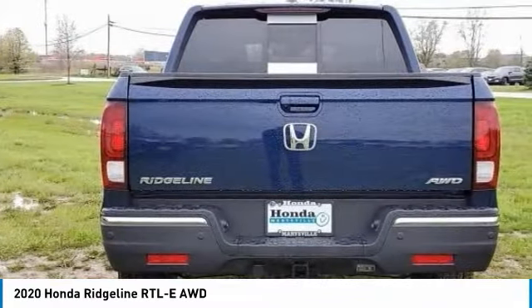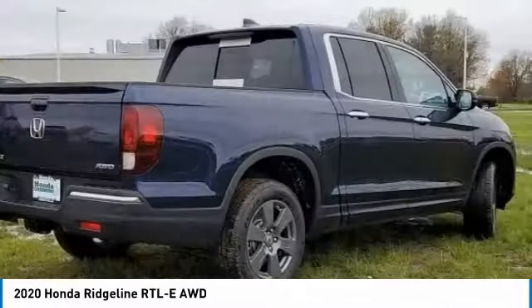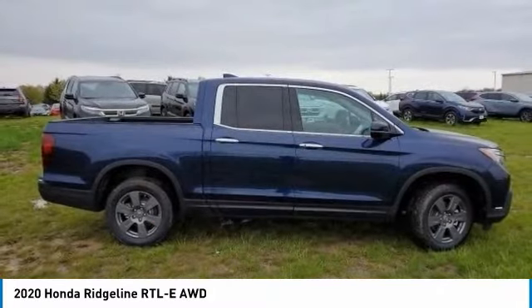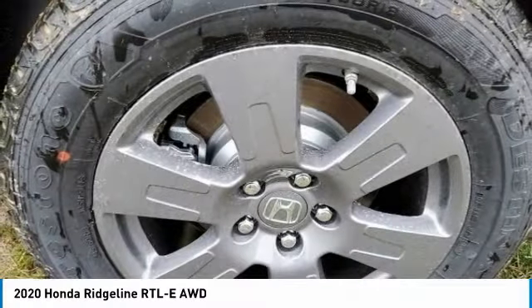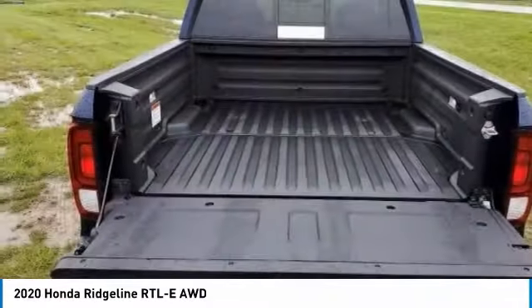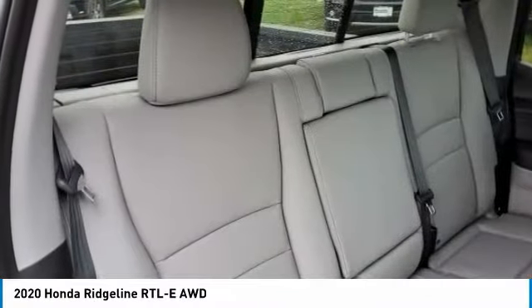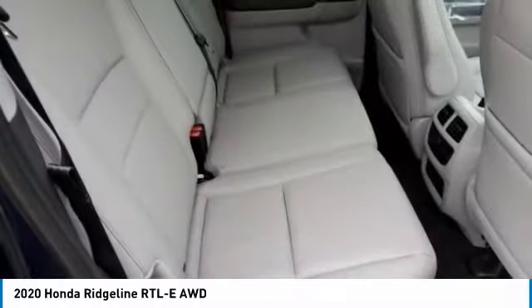Here are some of this vehicle's great options: electronic stability control, alloy wheels, brake assist, fog lights, power moonroof, four-wheel disc brakes, heated steering wheel, low tire pressure warning, power windows, and power steering.